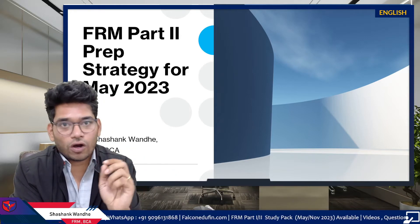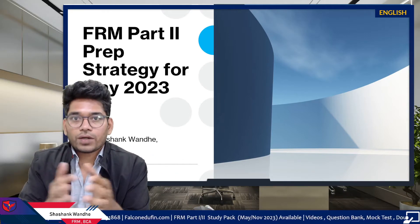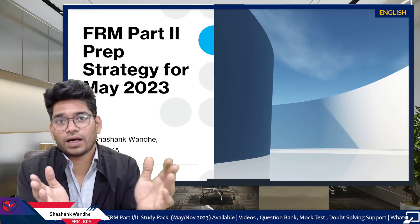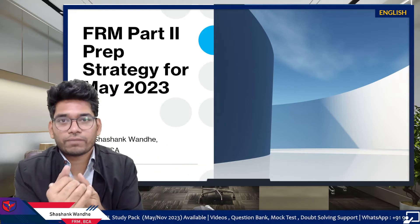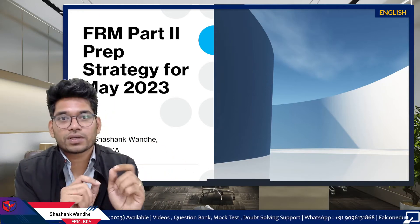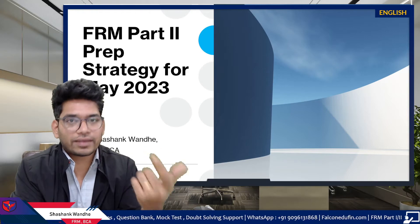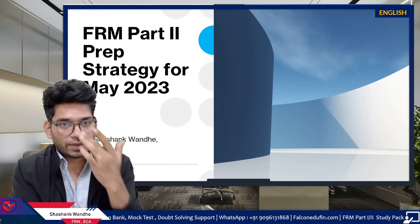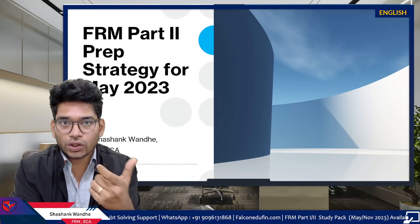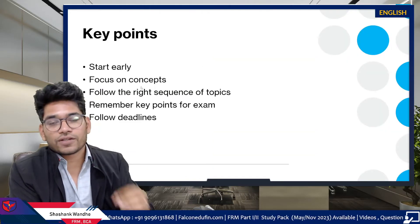Is it possible to prepare FRM Part 2 in six months, starting from December with an exam in May? Yes, it is possible. Is it possible in four months? Yes, but you have to reduce preparation time in some areas — there is a method to do that. The problem is not six months or four months; it is the preparation strategy and methodology you use.